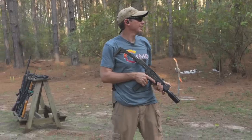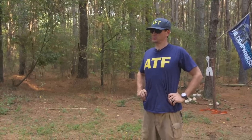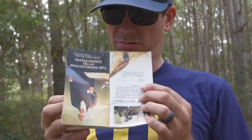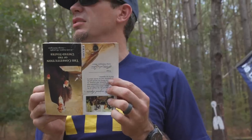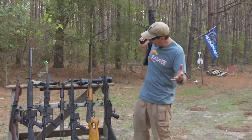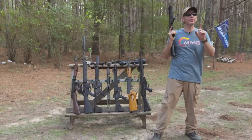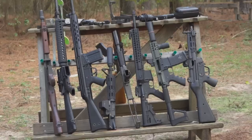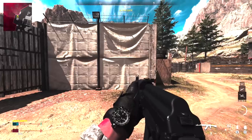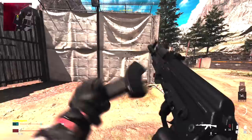Hey guys, Dustin here and today we're gonna do something neat — we have a plethora of machine guns and we're gonna see how the recoil pattern is. The best way I can explain it is compared to a video game like Call of Duty where you're trying to shoot and ride it because it's gonna come off target. Let's see what they do.